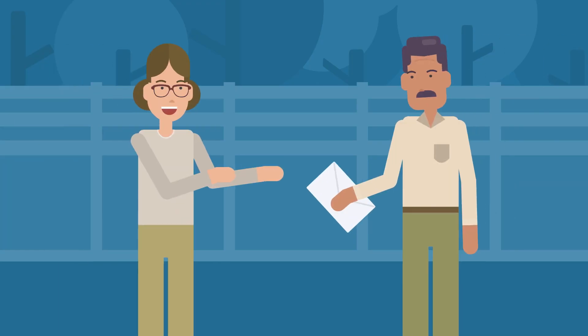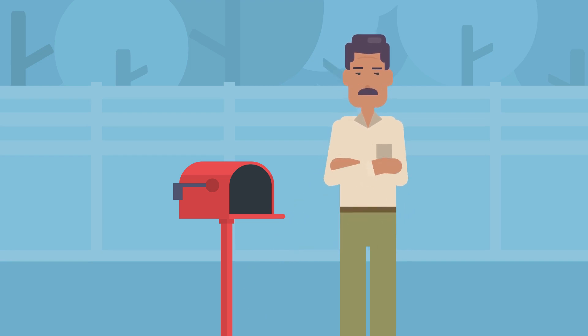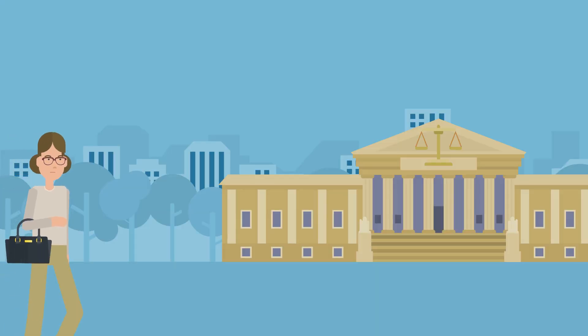If the landlord returns your full security deposit within seven days, the tenant will not have any grounds to contest the withholding. If the tenant does not receive a response, a return of the full deposit, or is not satisfied with the response or return of a partial deposit after sending the notice, the tenant can file a case in court.